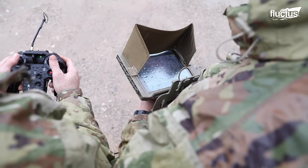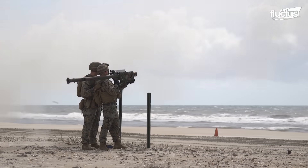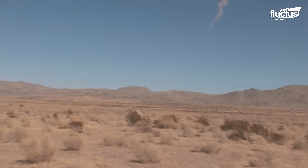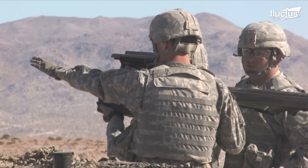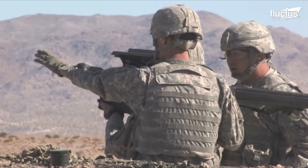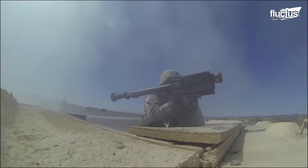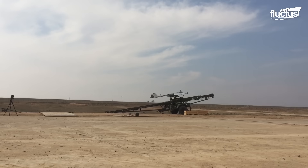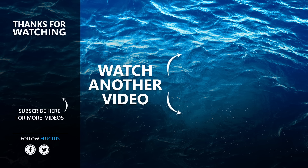The M-SHORAD is just one example of military engineers doing whatever they can to equip their soldiers with the latest offensive and defensive equipment. Ultimately, whether the threat is a drone or a manned aircraft, it's all about finishing the mission and bringing home as many soldiers as possible. That's the end of this video — make sure to subscribe to this channel so you don't miss any of our new content.